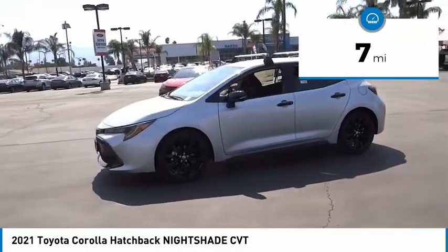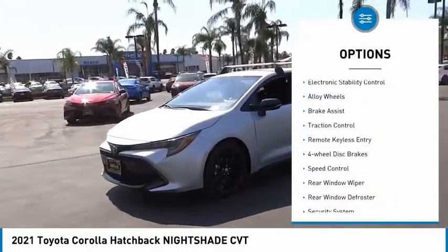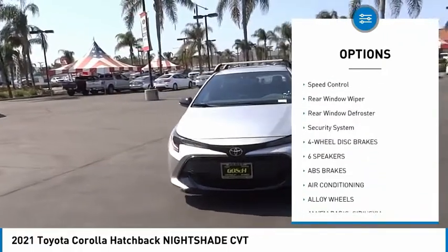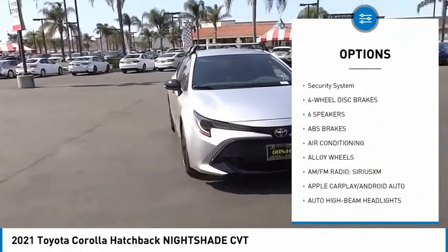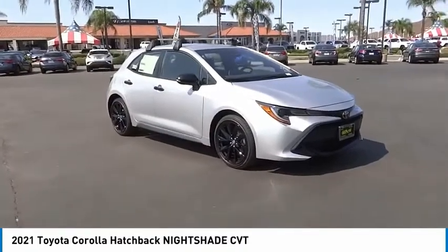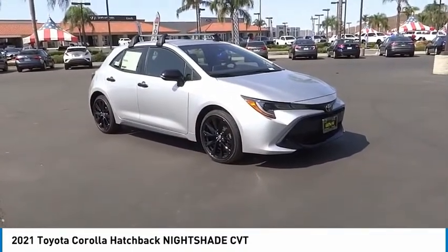Here are some of this vehicle's great options: electronic stability control, alloy wheels, brake assist, traction control, remote keyless entry, four-wheel disc brakes, speed control, rear window wiper, rear window defroster, and security system.